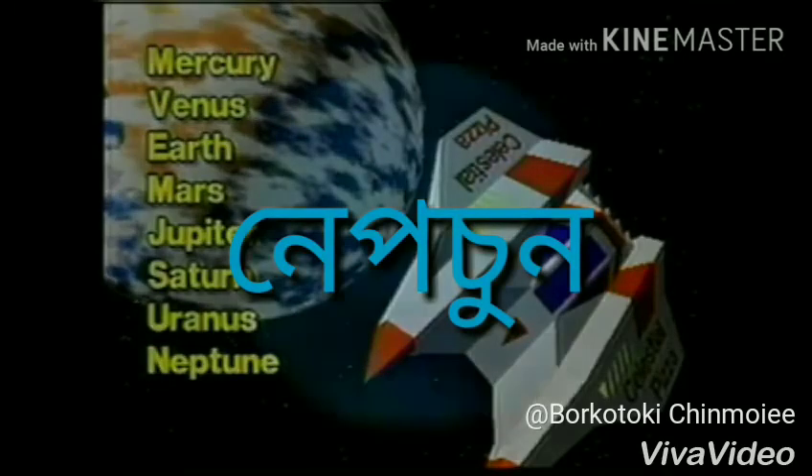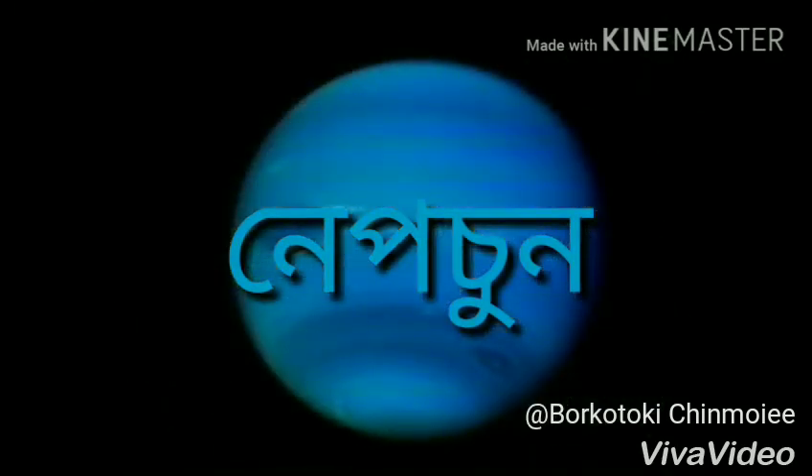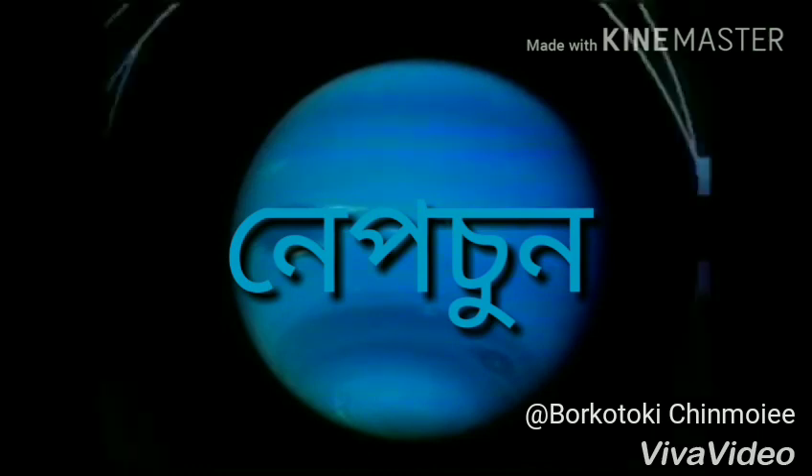And Neptune. Neptune is the eighth planet from the Sun. When we look at Neptune, we see its blue clouds. Neptune has a storm called the Great Dark Spot.